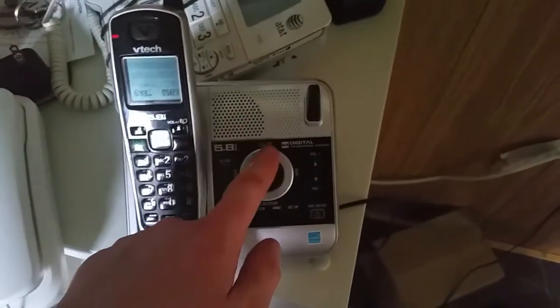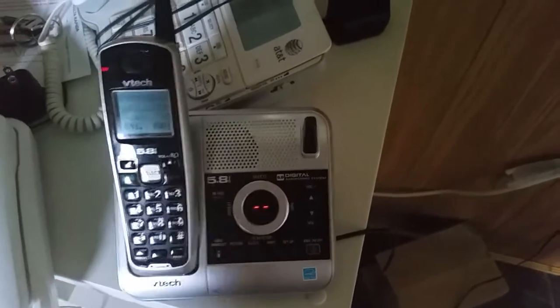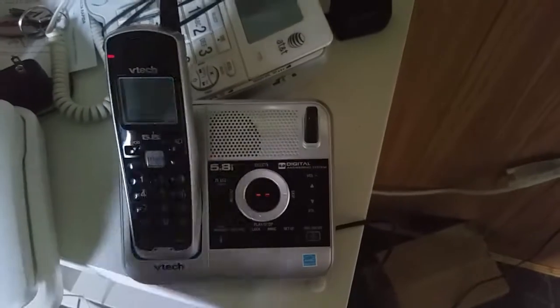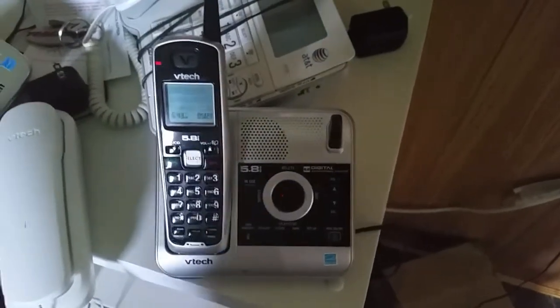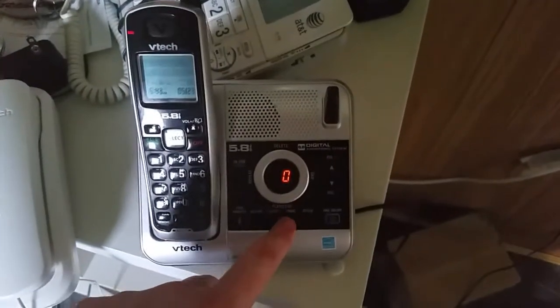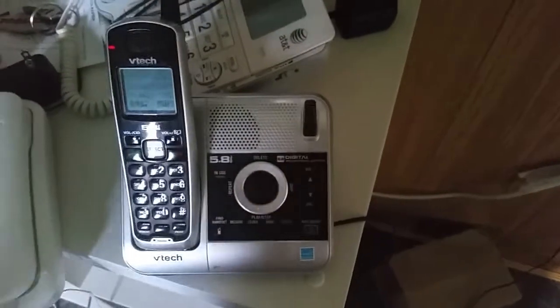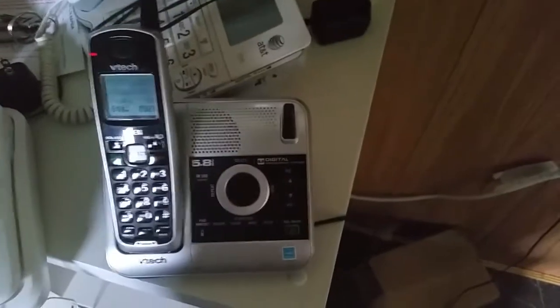Anyways, let's delete the message real quick. File error — messages, press delete, again. File error — messages, delete. Let's play the announcement real quick. Announcement — delete.